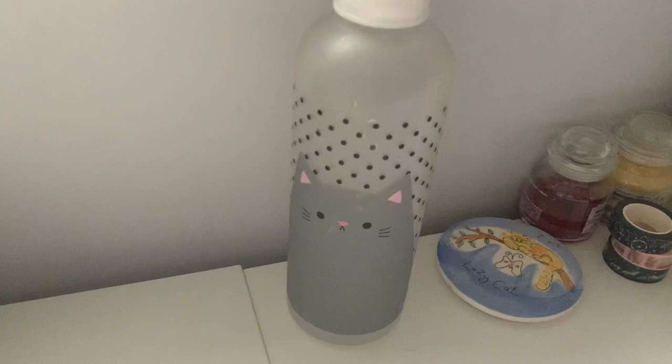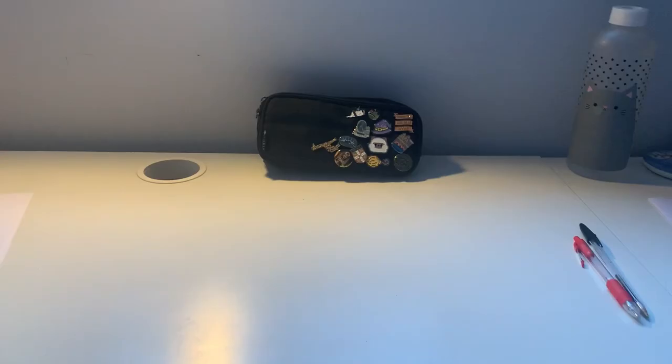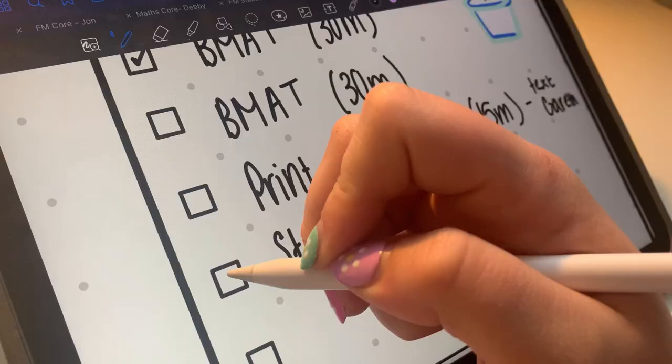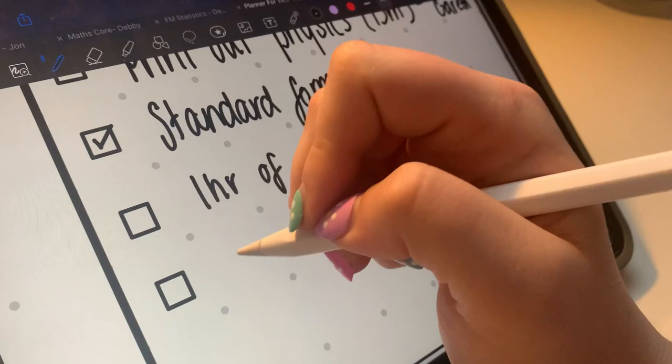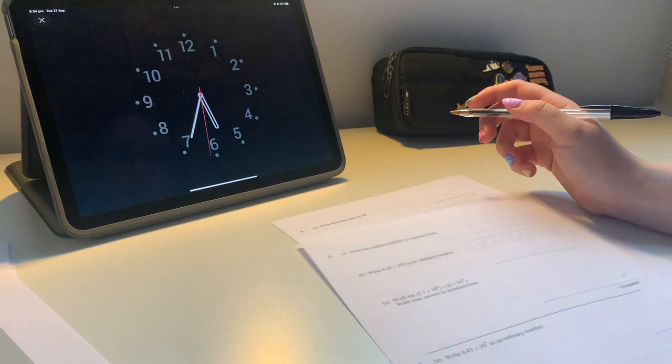Today when I'm filming this is a Tuesday. The first thing I do is always unpack my bag and turn on my light, even if it's quite light outside, just to get used to it. I quickly filled in my to-do list, updated it, and now I'm starting with something quite surprising.